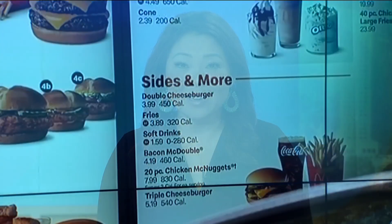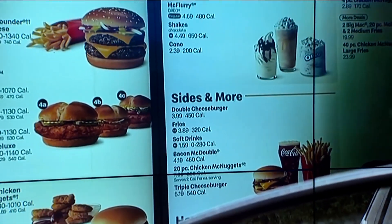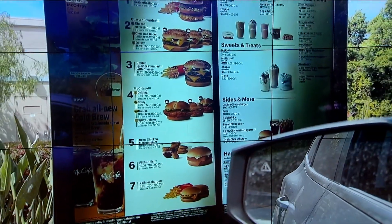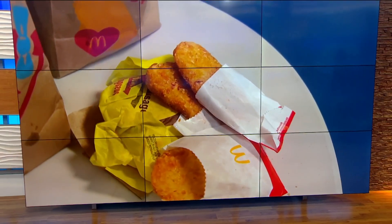Fast food isn't always your best option when it comes to saving money. The next order you place may cost you more than you're used to paying. CBS 8's Ariana Cohen is working for you — she went to some different fast food places here in San Diego to find out just how quickly prices add up.